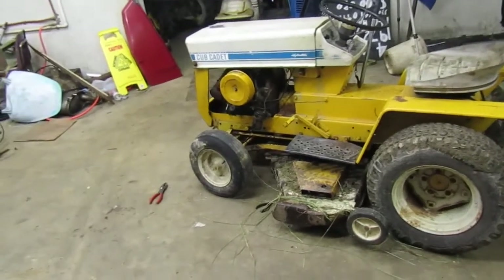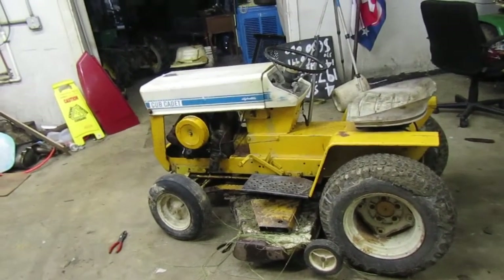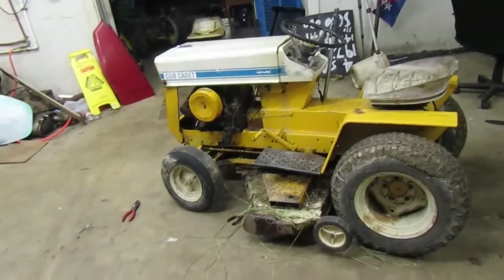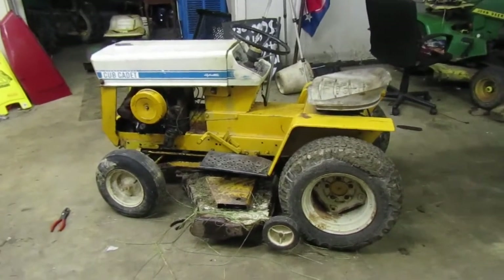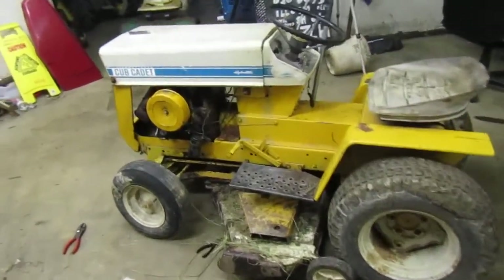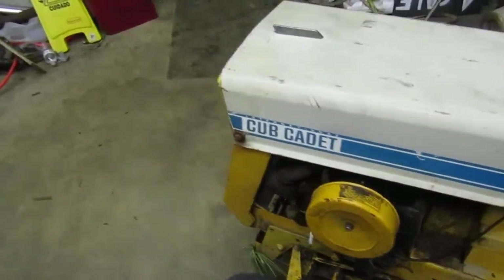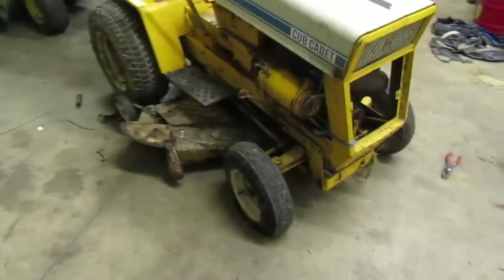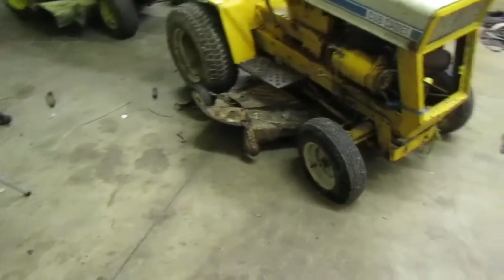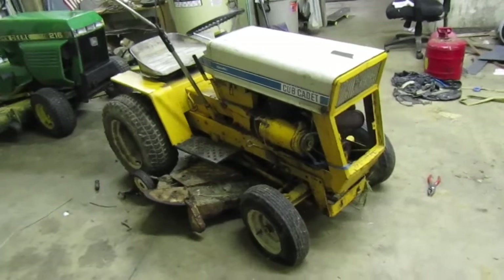Actually maybe six years — I have been looking for a Cub Cadet 3802. I want to find one just like the one we used to have. That was the first ever garden tractor, lawn tractor, that I ever drove. I learned how to mow with it, I learned how to drive on it. I put a lot of hours on that tractor, believe me.